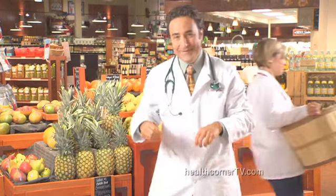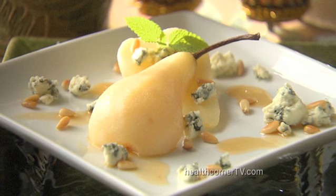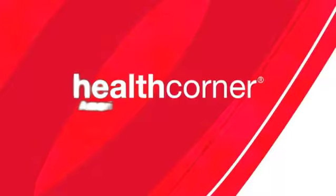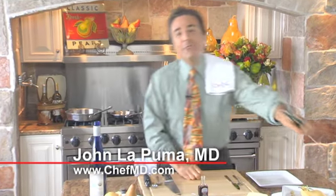I knew she'd see it my way. Today, pears are the food as medicine ingredient in my chef-in-me-approved, melt-in-your-mouth vanilla-scented poached pears with gorgonzola and toasted pine nuts. We're making a scrumptious dessert, great for your family and fancy enough for guests. It has just 186 calories and 2 grams of saturated fat, which is amazing for a dessert, plus 7 grams of fiber.